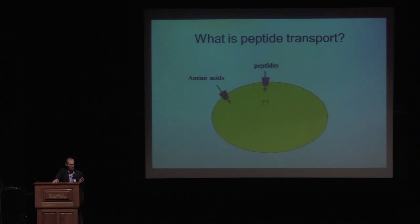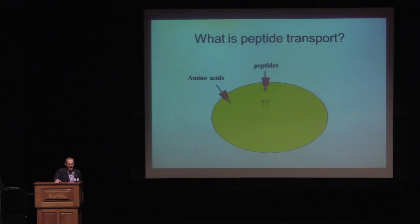Let me start off by defining peptide transport as we define it today. Peptide transport is very simply the translocation of peptides across the plasma membrane in an energy-dependent manner, and it's protein mediated. But I'm going to go back to 1972, when Fred and Jeff were in Israel, and they were asking questions about peptide transport. The first question was: can yeast even transport peptides?